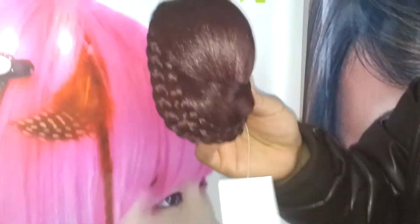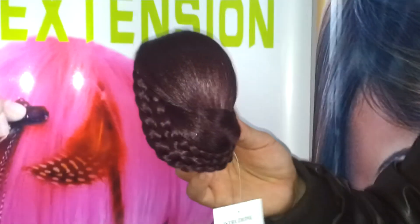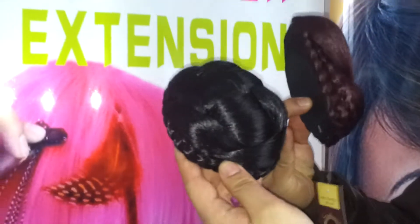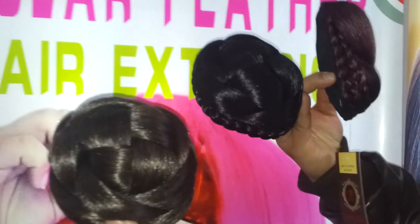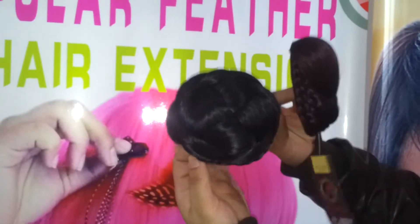Now this hair bun is called round hair bun. This is also called round hair bun. Please check — we have three different kinds of styles.